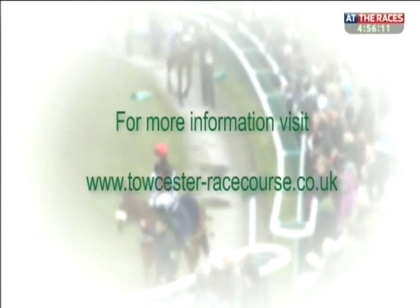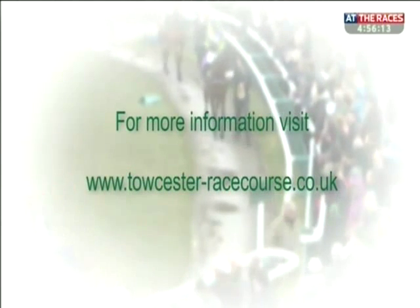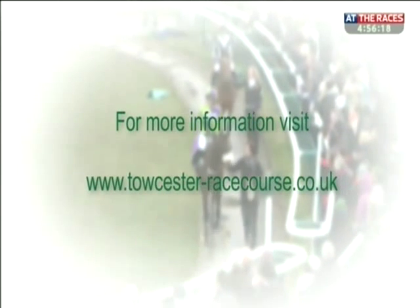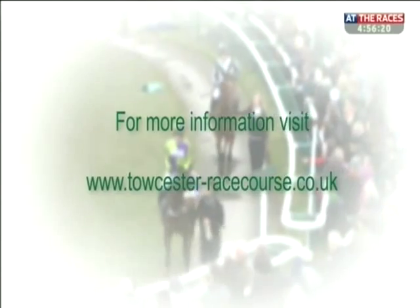To find out more about how you could enjoy a great day out at one of the most picturesque racecourses in the country, visit the website at www.toaster-racecourse.co.uk.